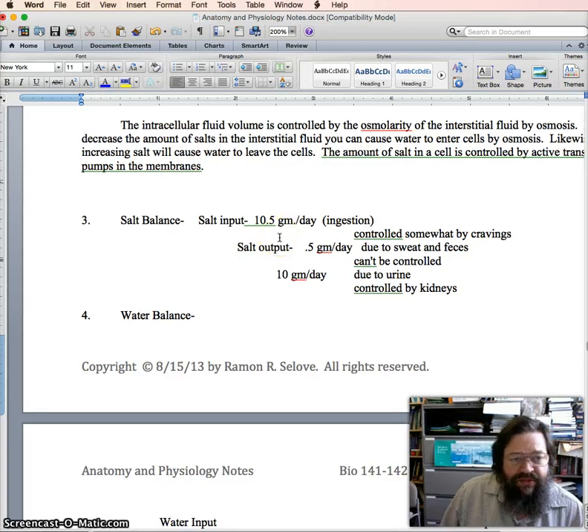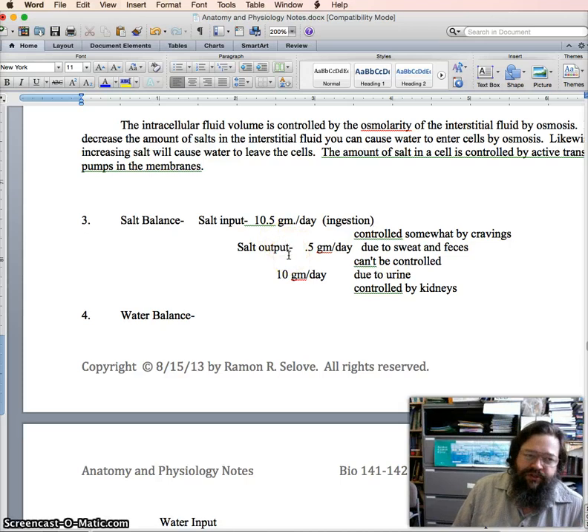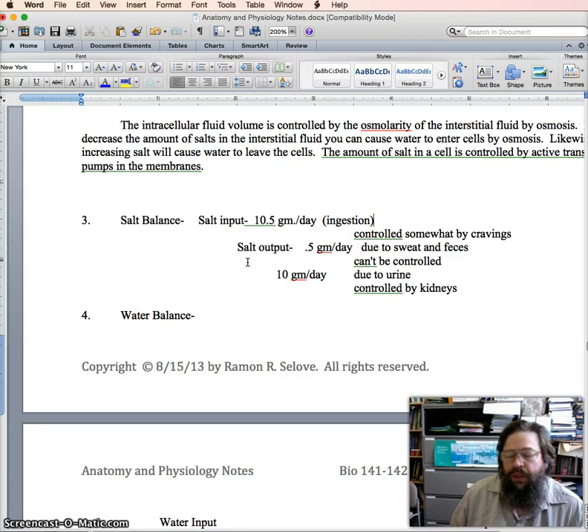If you are salt deficient, you will have cravings, and those cravings will help you adjust your input — the craving makes you seek out salt and eat more of it. If you have a deficiency, you can also control the output somewhat. The kidneys, for example, can use aldosterone to try to reabsorb as much salt as possible and therefore cut down some of the salt output.